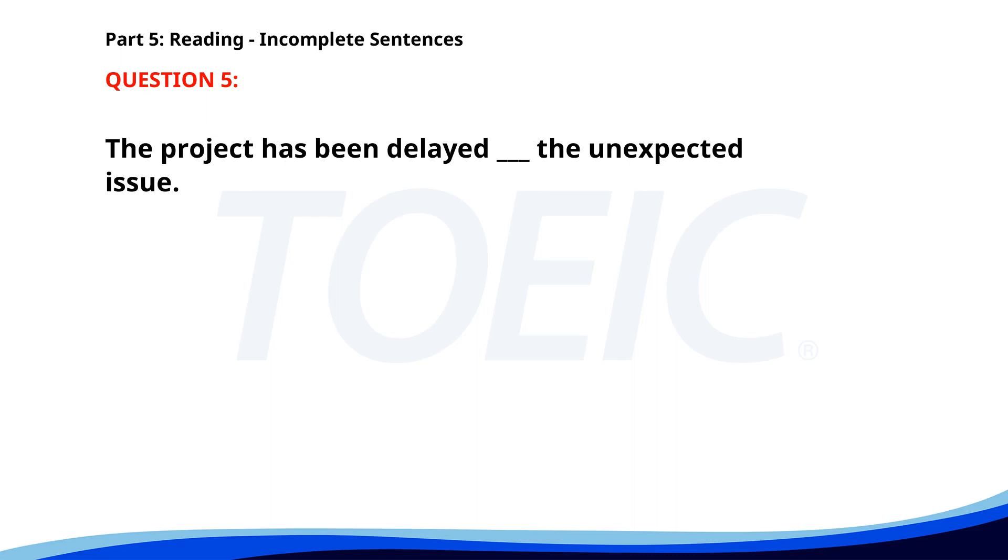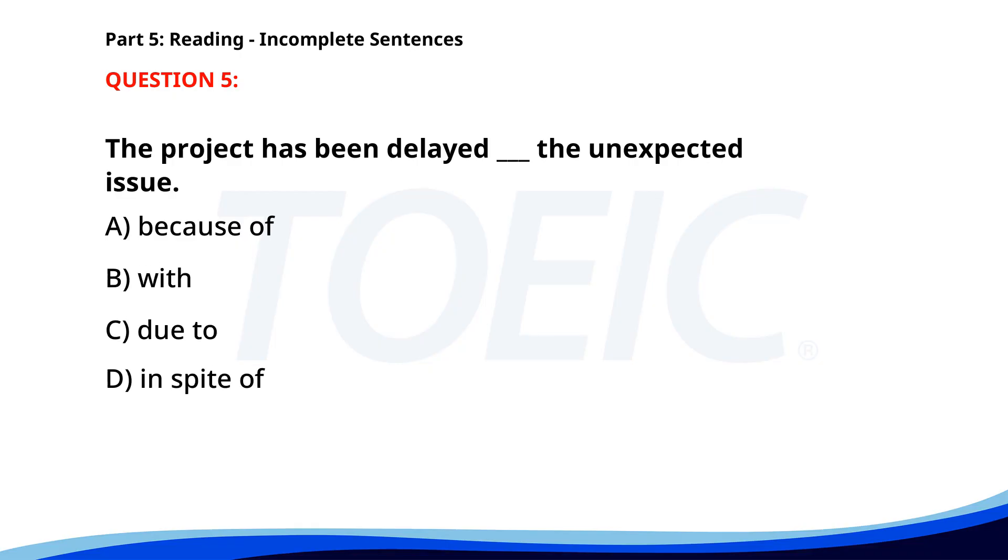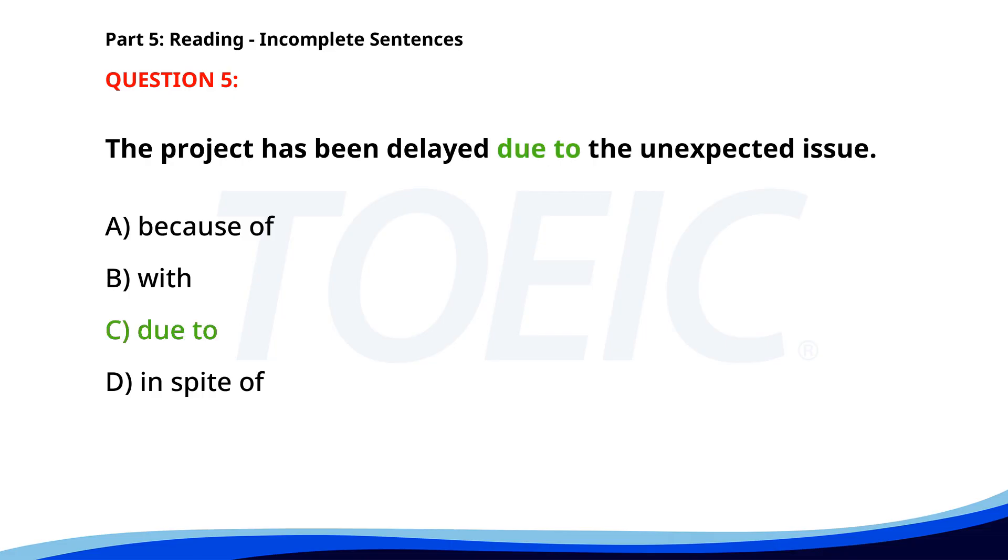Number 5. "The project has been delayed ___ the unexpected issue." A. Because of. B. With. C. Due to. D. In spite of. The correct answer is C: Due to.